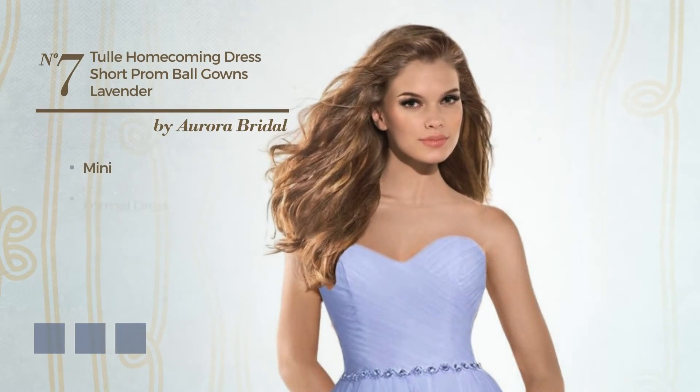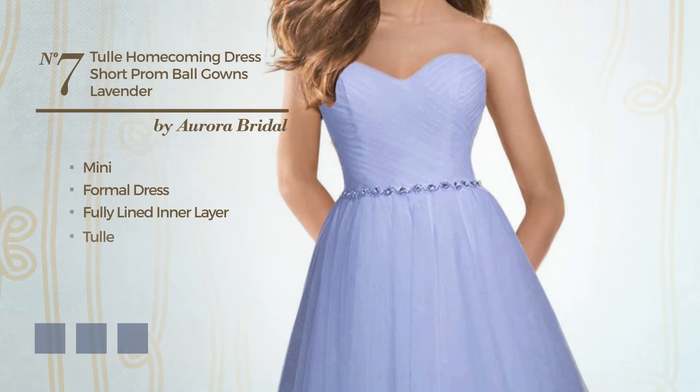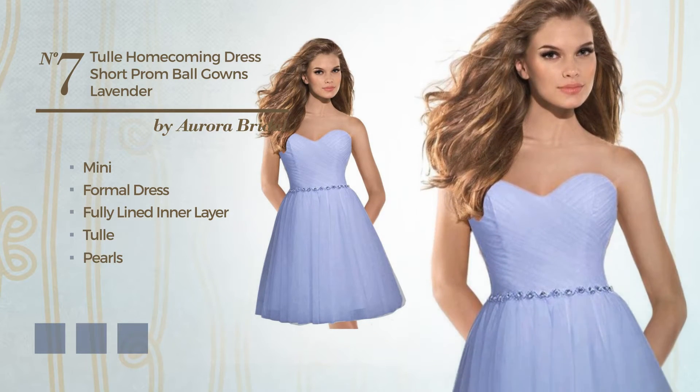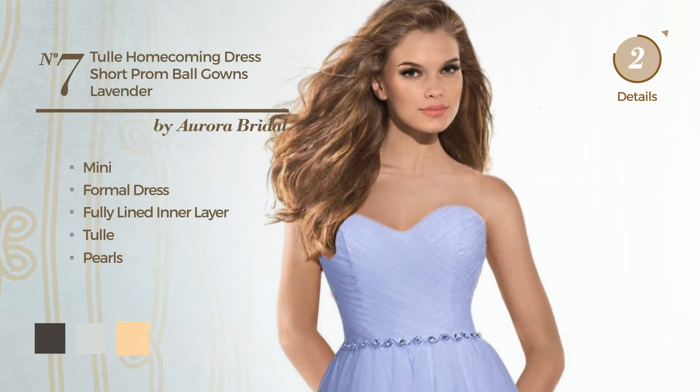Number 7, Mini Formal Dress. Including a fully lined inner layer, made of tulle, detailed with pearls. Available in 19 color variations, for instance black ink, blue blush and deep champagne.